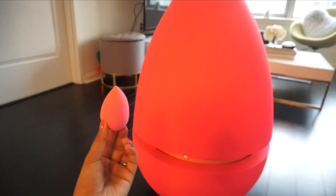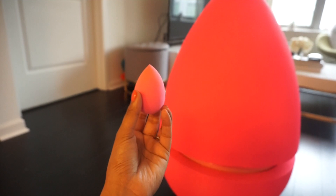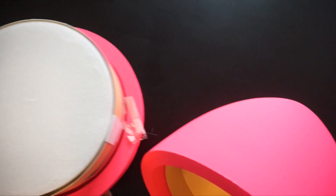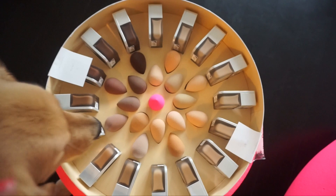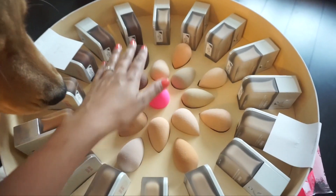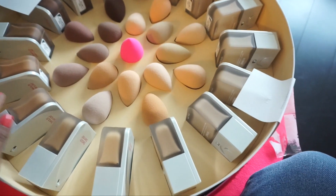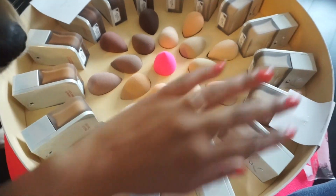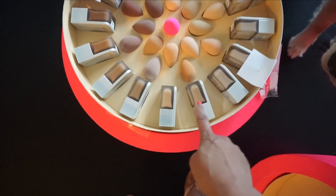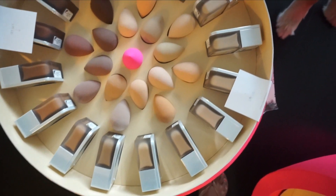I'm going to dive right into this massive package, but I just want to show you guys the scale of this PR package because this is a real beauty blender — it is dry — and here is the big egg. It's crazy. It's so hard to do this with one hand. But here are the first set of foundations, and this is actually the dark shade range. I think those right there are the deeper, darker shades, but then all of these — maybe it's just my lighting — look exactly the same.